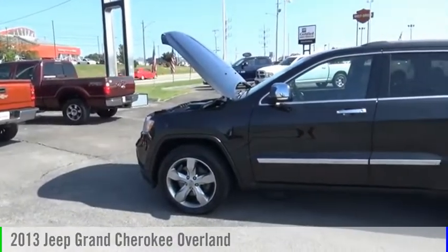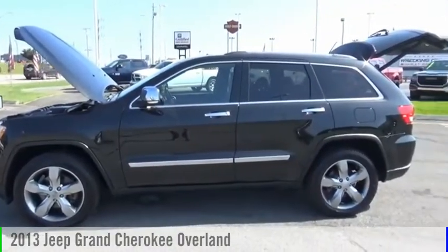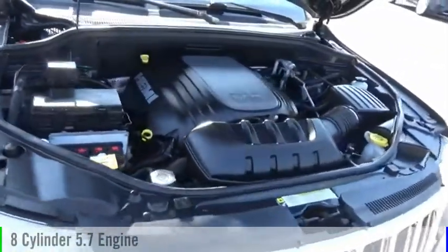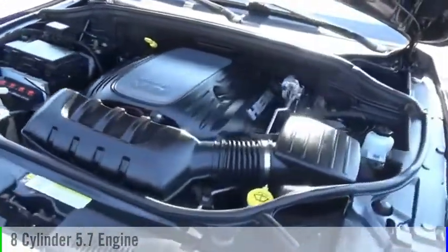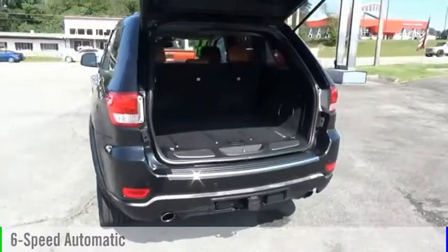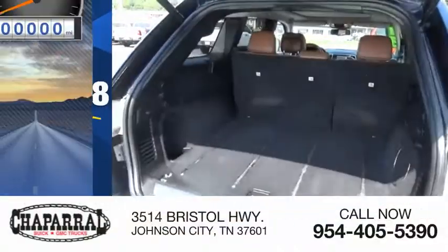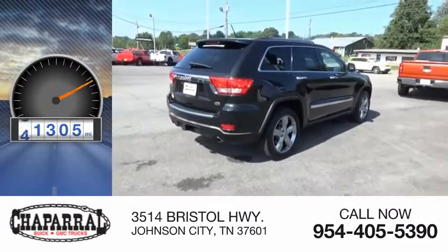We are pleased to show you the 2013 Grand Cherokee. This vehicle is powered by a four-wheel drive, eight-cylinder, 5.7-liter engine and comes with a six-speed automatic transmission and is priced below $20,000. This vehicle has less than 95,000 miles.